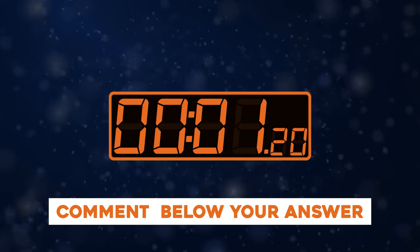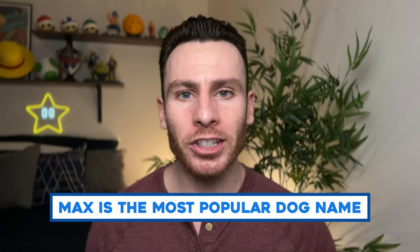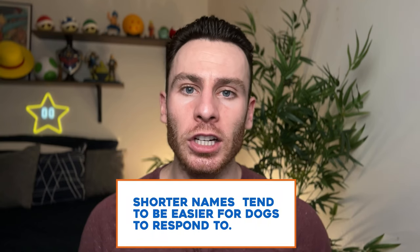What is the most popular dog name worldwide? The answer is Max. You can name a dog whatever you like, but shorter names tend to be easier for dogs to respond to — just something to keep in mind.